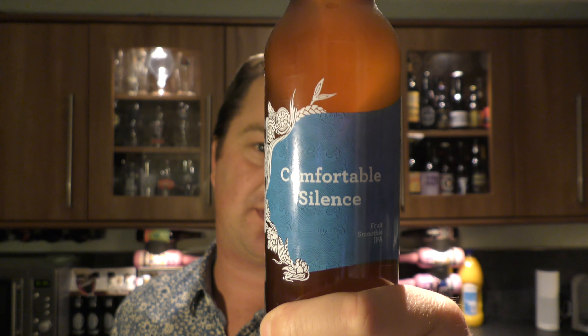It's beer o'clock on Real Alec Craft Beer. Today we've got a beer from Siren Craft Brew — a bottle of their Comfortable Silence Fruit Smoothie IPA, coming in at 6% ABV.